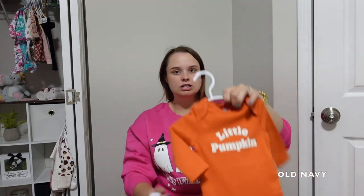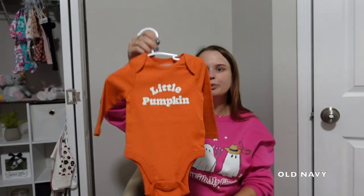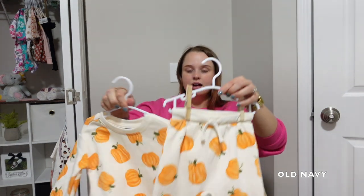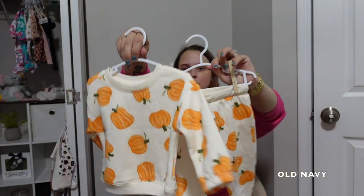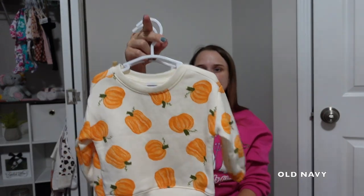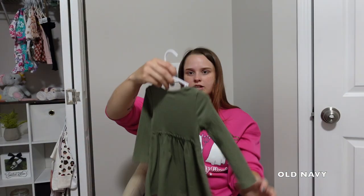The first thing is this little pumpkin long sleeve onesie — I just thought this was really cute. We're doing a little pumpkin baby shower theme so I thought that was super cute. And then sticking with the pumpkin theme, got this little sweatsuit. She can wear this next fall when we go to the pumpkin patch. I got this in a size 6 to 12.